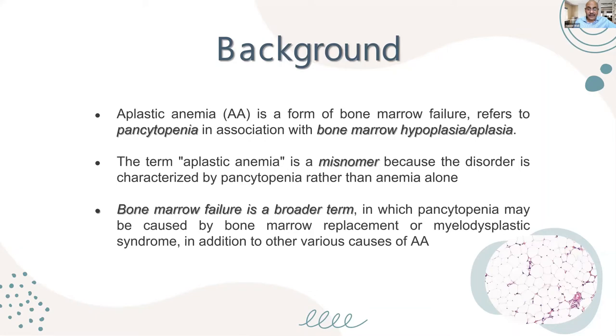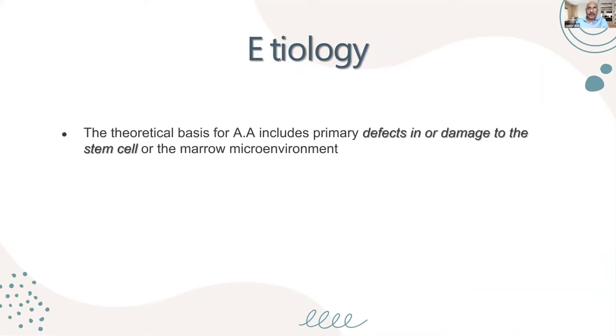Aplastic anemia is actually a misnomer. The disorder is not just an anemia — it is pancytopenia. The term 'bone marrow failure' should be used because it is a broader term, in which pancytopenia can be caused by marrow replacement or myelodysplasia syndrome, in addition to other various causes of aplastic anemia.